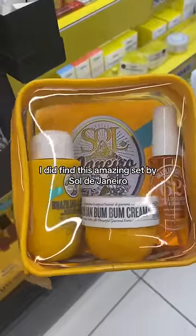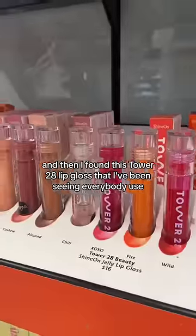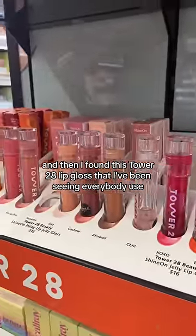I did find this amazing set by Sol de Janeiro — it's one of my faves — and then I found this Tower 28 lip gloss that I've been seeing everybody use.